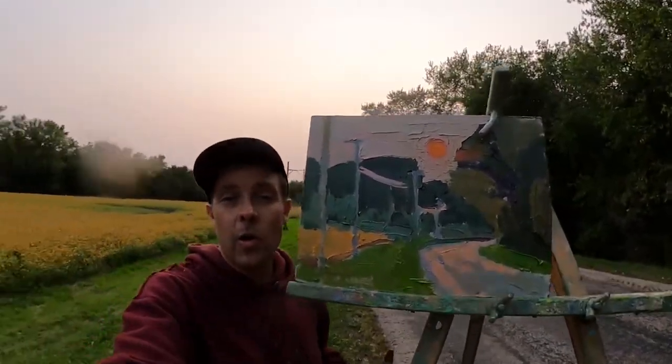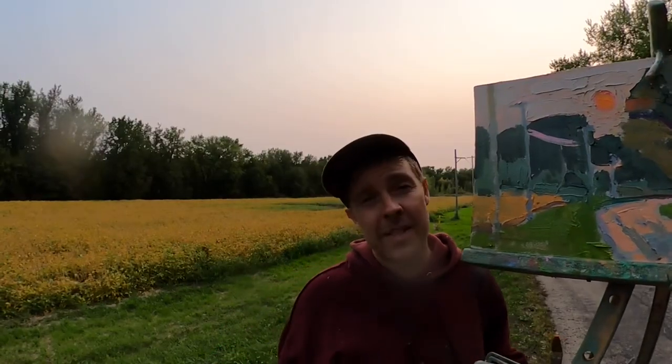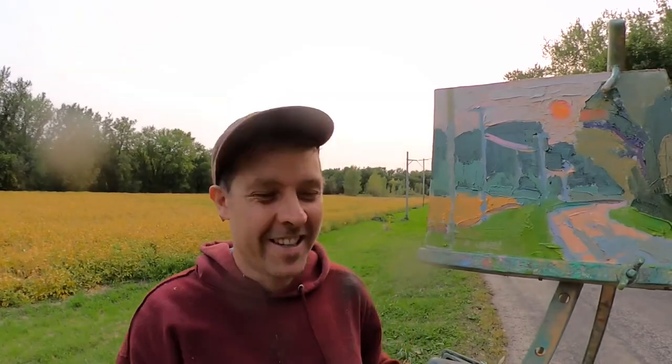Alright, we are wrapping this one up — great red sun, beautiful milky autumn sky this evening, standing by a field of yellow soybeans. Thanks so much for sticking with me, we'll do this again soon. As always, from the side of the road out here in North Freedom, Wisconsin — keep painting, have a good night.